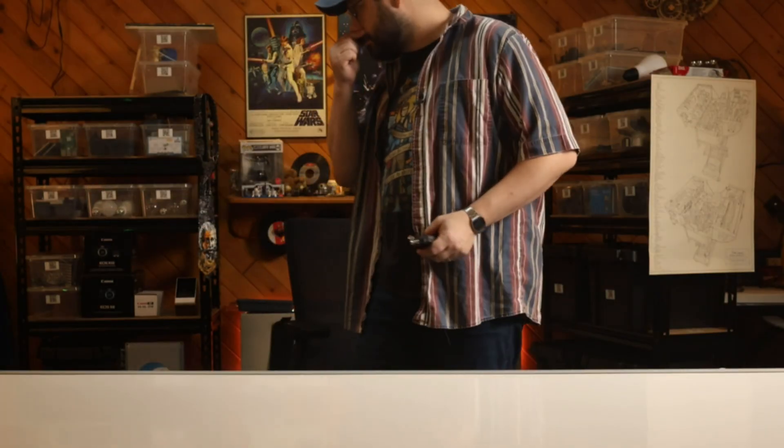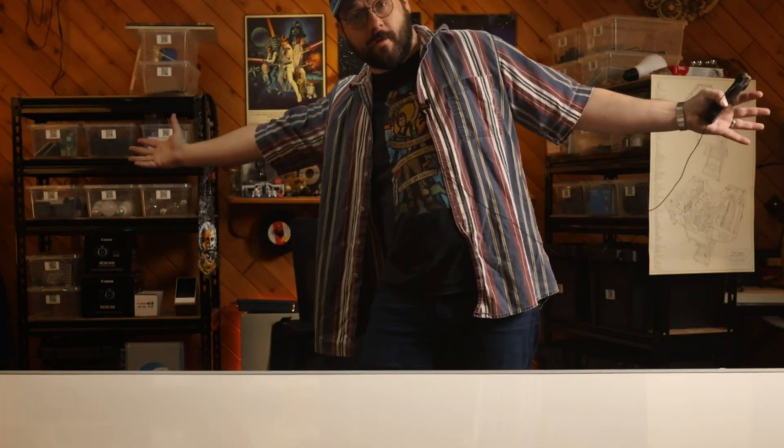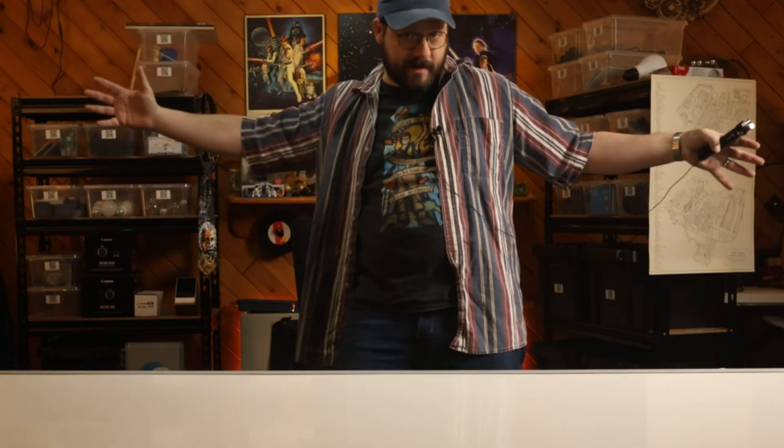By the way, let me know if you like the studio, the new thing that I've done here.